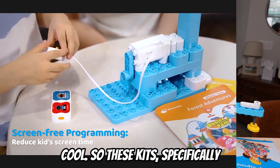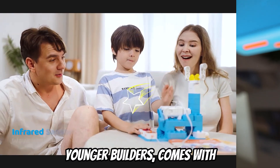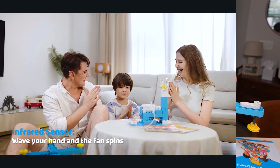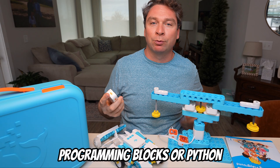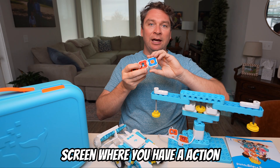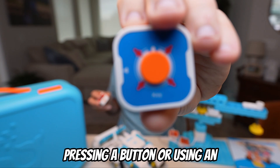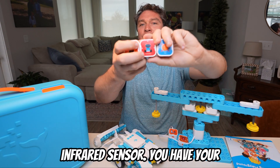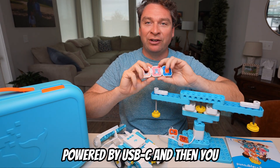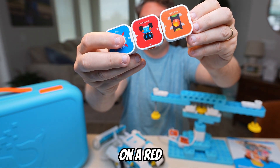These kits — specifically the A3, which is great for younger builders — come with these manipulative blocks. These blocks mimic the robotic, Scratch programming, or Python blocks you might see on your screen, where you have an action that'll start your robot, such as pressing a button or using an infrared sensor. You have your controller, which I love is powered by USB-C, and then you have an action — for this one we're going to turn on a red light.